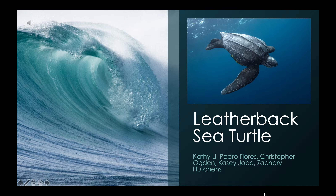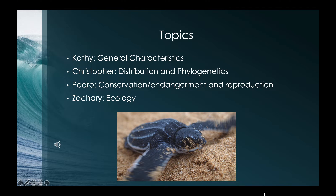Hi everybody, we hope everyone's doing well. Our project for marine biology is going to be over leatherback sea turtles, presented by Kathy Lee, Pedro Flores, Christopher Ogden, Casey Joe, and Zachary Hutchins. Kathy will be presenting general characteristics, Christopher will be presenting distribution and phylogenetics, Pedro will be presenting conservation and endangerment and reproduction, and Zachary will be presenting ecology.